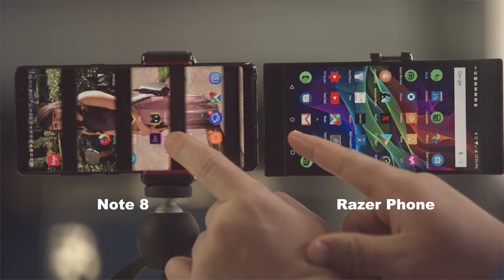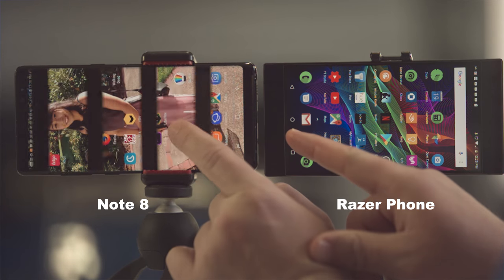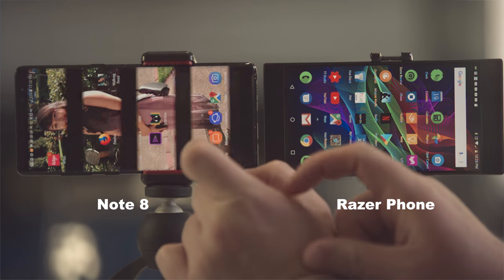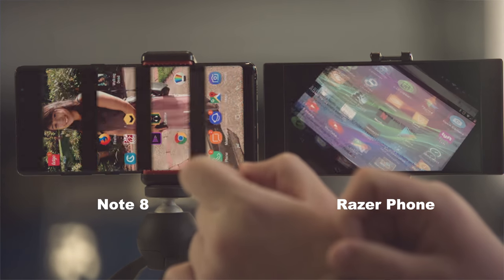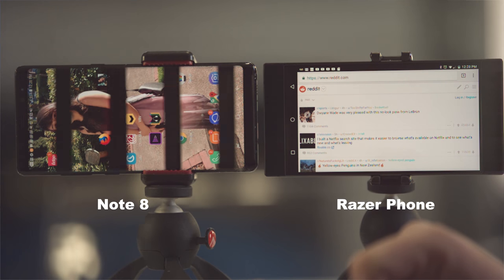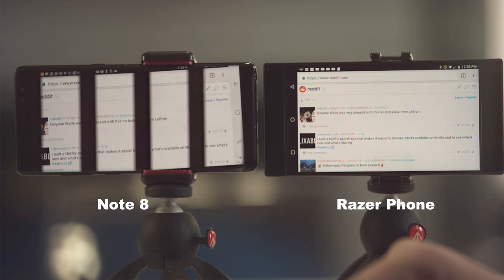First test: we're opening Chrome. We're tapping Chrome at the exact same time on both devices — Chrome was opened beforehand on both so it is in local RAM. You can see the Razer phone is actually fully loaded in before the Note 8 is even opening Chrome.